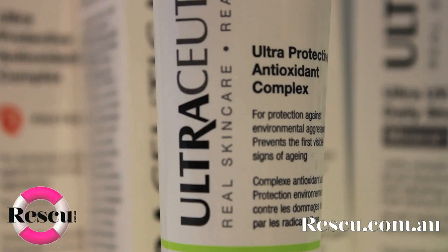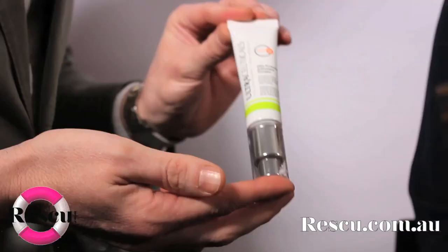Did you know that 80% of aging is from environmental damage? So when you're wearing your makeup, you can use two products underneath it to actually make your skin better for premature aging. The first product I have for you is the Ultra Protective Antioxidant Complex. This is like a serum — it goes on after your cleansing routine, and it gives the skin a beautiful smoothness — the perfect makeup primer.